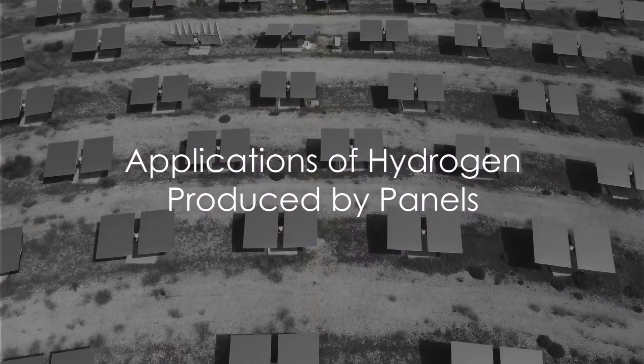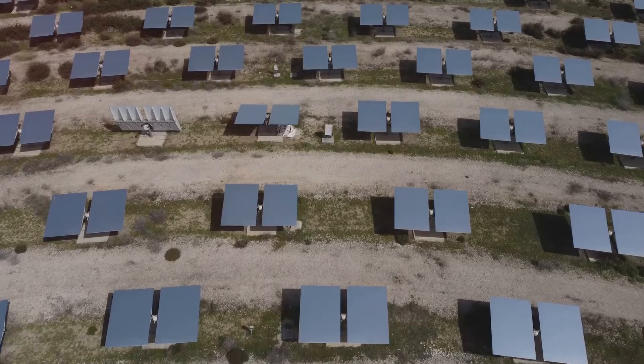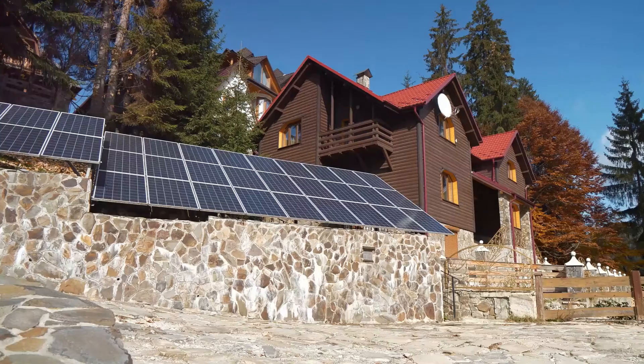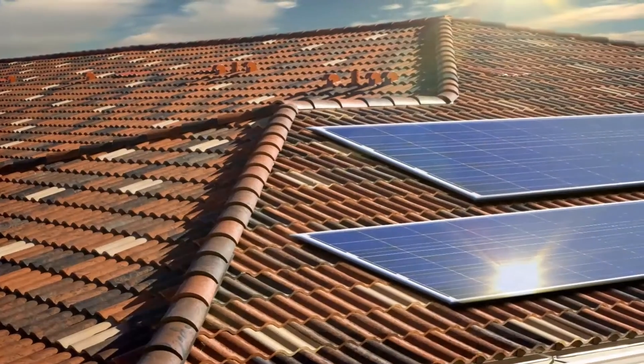You might be wondering: what can we do with the hydrogen produced by these panels? The answer is a lot. From heating homes to providing electricity and even charging electric cars, the potential applications are wide-ranging. For instance, just 20 panels could supply electricity and heat for a well-insulated house with a heat pump throughout the winter.